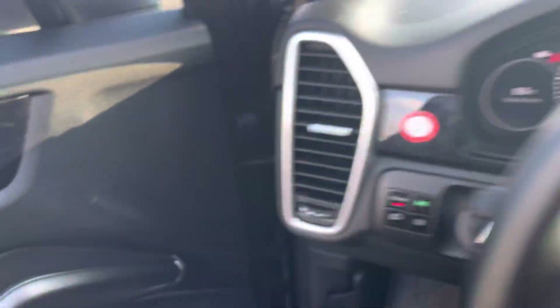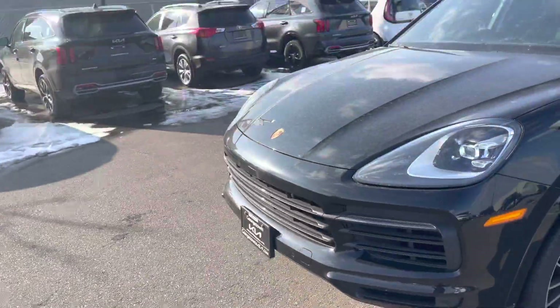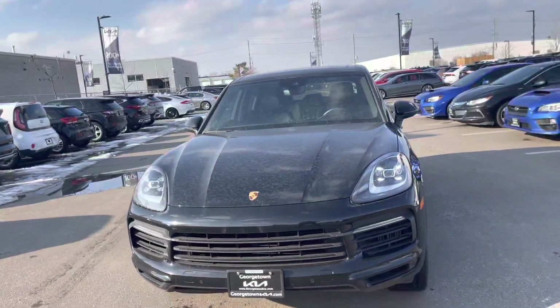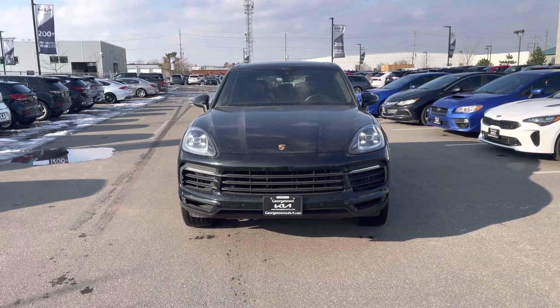So this was just a quick video for you, Bob, on the 2019 Porsche Cayenne that you expressed an interest in and came here to see at Georgetown Kia. Once again, this is Kaz and I look forward to hearing from you soon. Thank you, bye-bye.